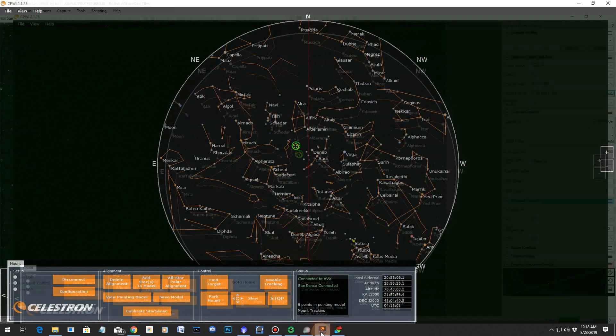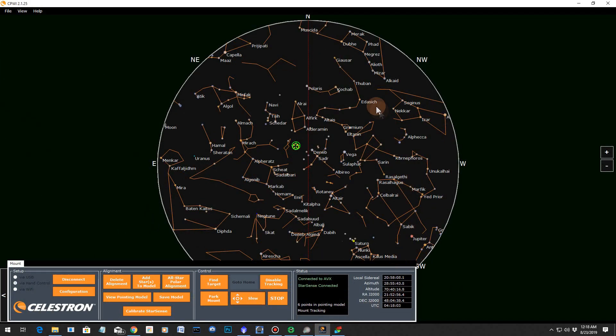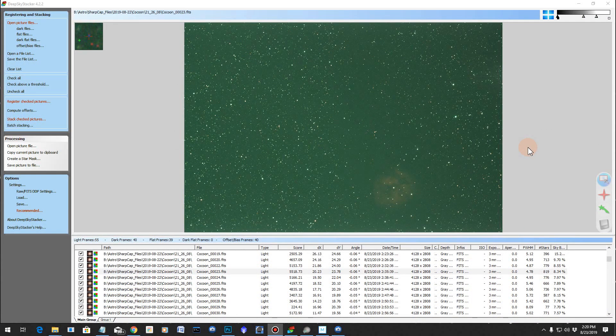Let's take a look at the position of the scope. There you can see on the Celestron PWI software — almost looking straight up overhead now. There you can see the target right there; that's the Cocoon Nebula. I haven't crossed the meridian yet, but it's time for me to call it a night. So I'm going to stop — now here's my Deep Sky Stacker. This is version 4.2.2, and it's ready to start stacking. Let her rip.